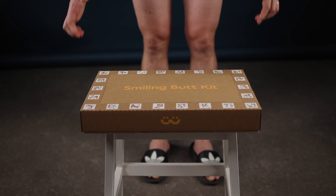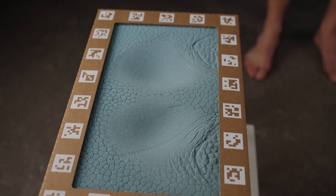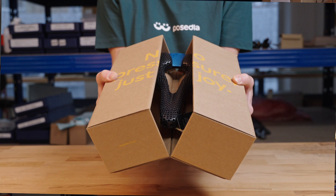Everything starts with an imprint of your butt. We send you a smiling butt kit to your home. You make an imprint, take a couple of pictures, and send us the pictures back. We upload the pictures into our algorithm. In six to eight weeks, you receive your very custom Joyseed saddle.